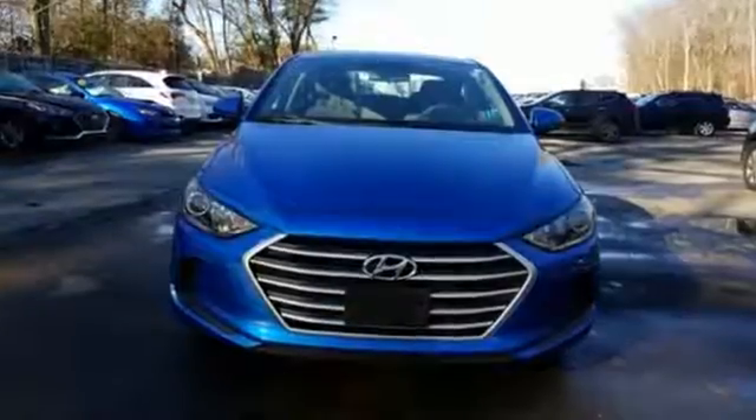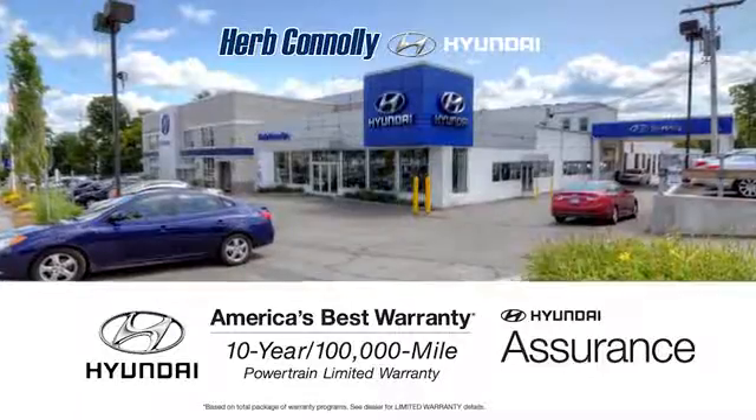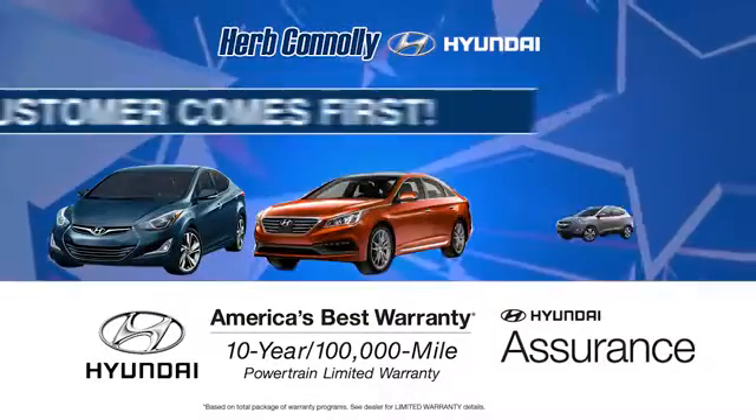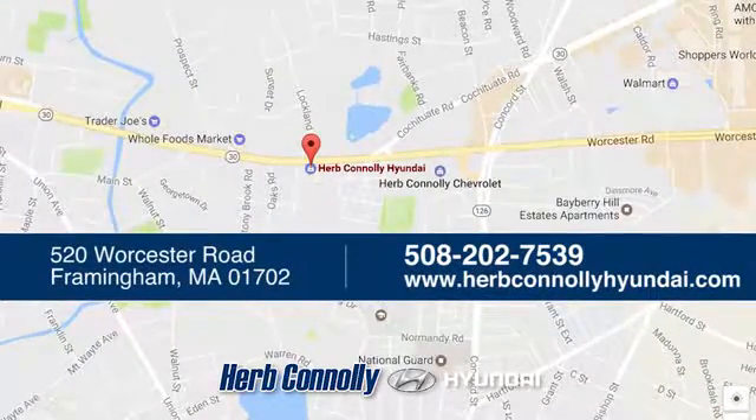There's no better way to advance. Take the Elantra for a test drive today. Welcome to Herb Connelly Hyundai, where the customer comes first. We're conveniently located at 520 Worcester Road in Framingham, Massachusetts.